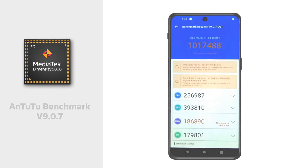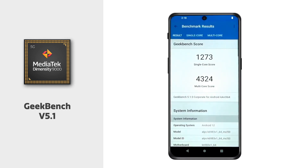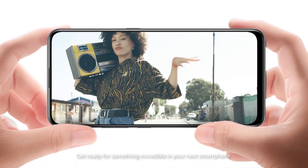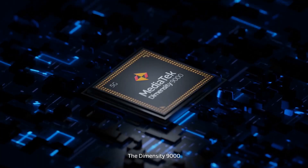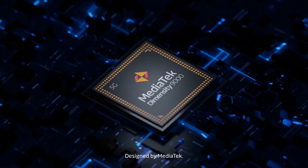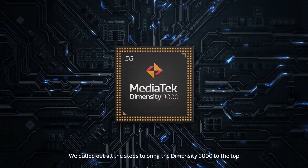Dimensity 9000 5G processor-equipped smartphones will be available in the first quarter of 2022, according to MediaTek's press release. The Qualcomm Snapdragon 888 chipset is beaten by the MediaTek Dimensity 9000, which scores an impressive 1,019,919 points to take the top spot.